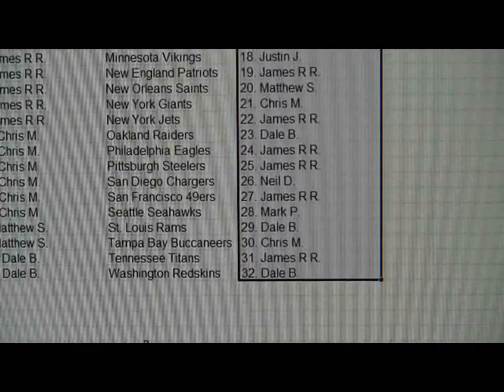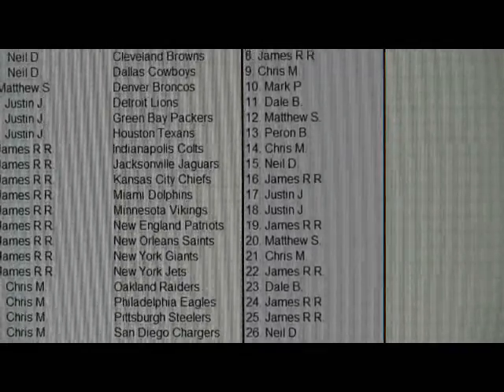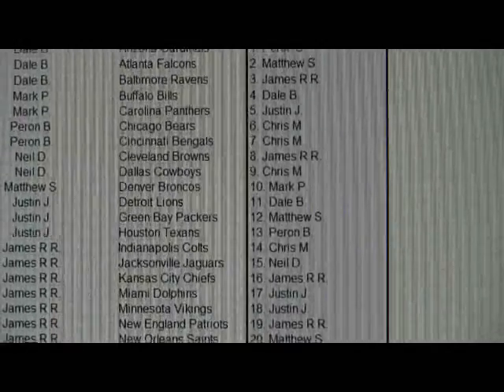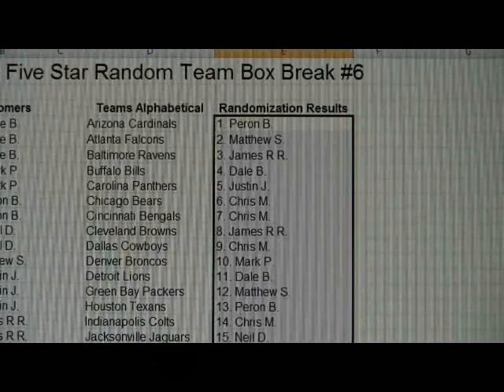All right, gang, that is your teams. I will reorganize this so it's easier for you guys to see which teams you have during the break. The break will be coming up next. Very good luck, and we'll see you guys here soon — we'll be right back.